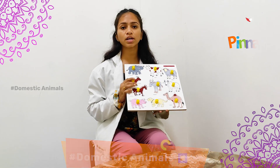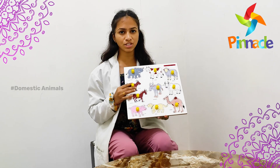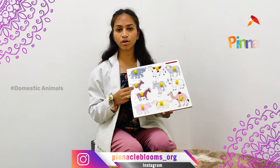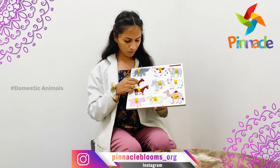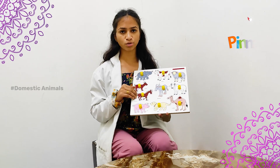With this activity, we can improve the kids. First, we can improve their imagination and observation skills. It will also help to improve their hand-eye coordination, eye contact, and name-cue response. They can also identify the names of the animals with this activity.